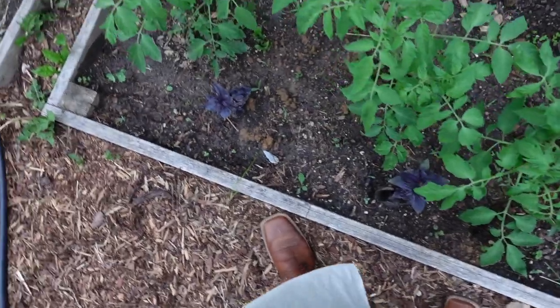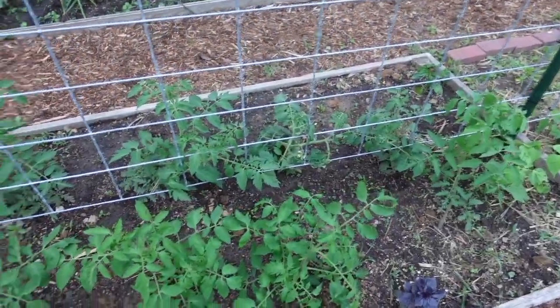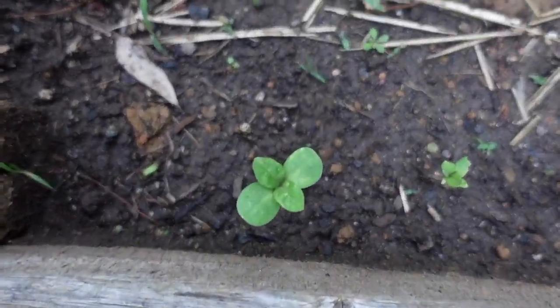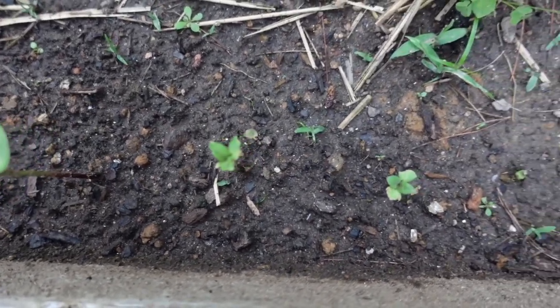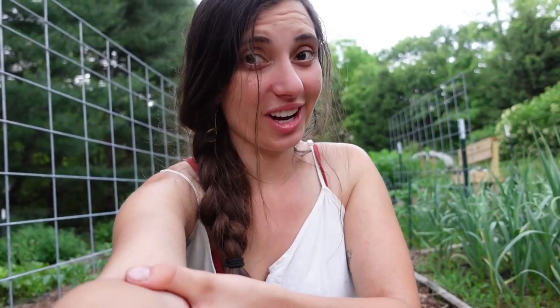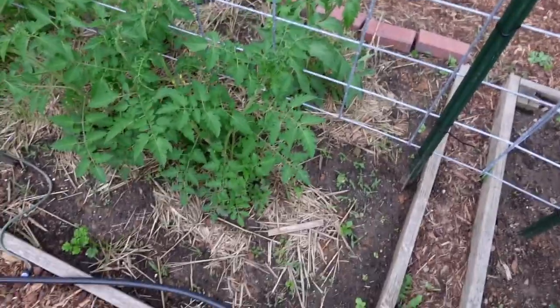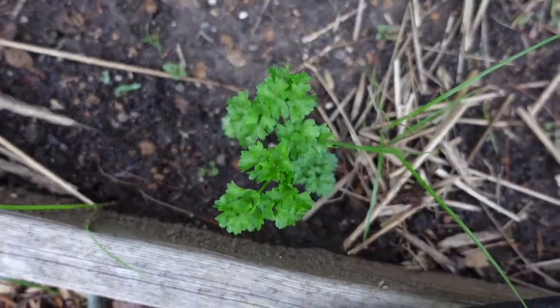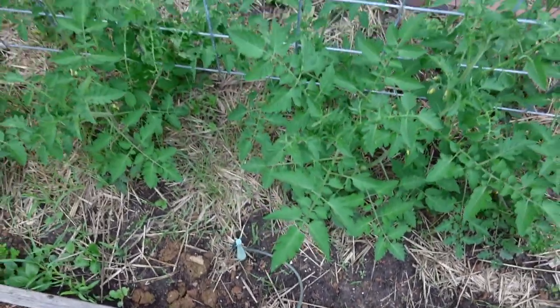We have some purple basil surrounding these tomatoes on both sides. Over here we have some more border sunflowers which I'm so happy are finally starting to come up. In true mom-of-young-child fashion, my toddler ripped out all the labels on our tomato plants, so for the most part I have no idea what's what — it'll be a surprise. Then we have some parsley coming in behind these tomatoes.